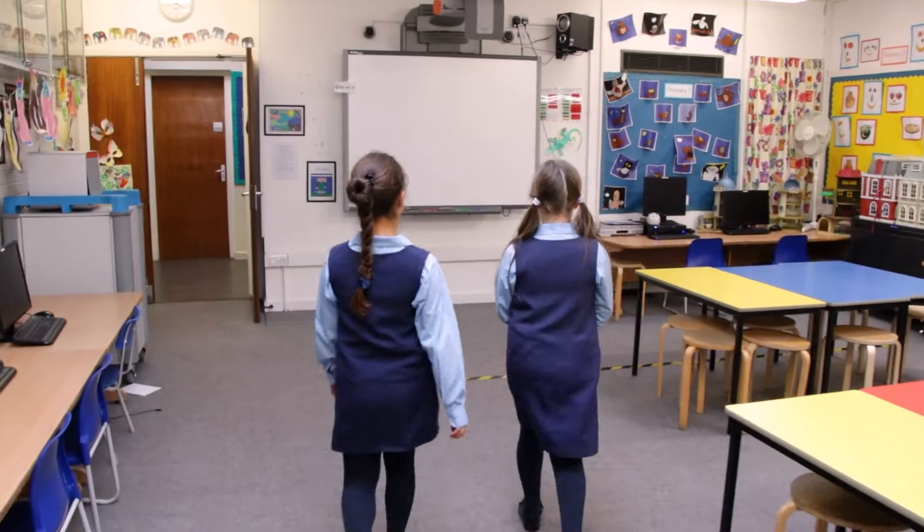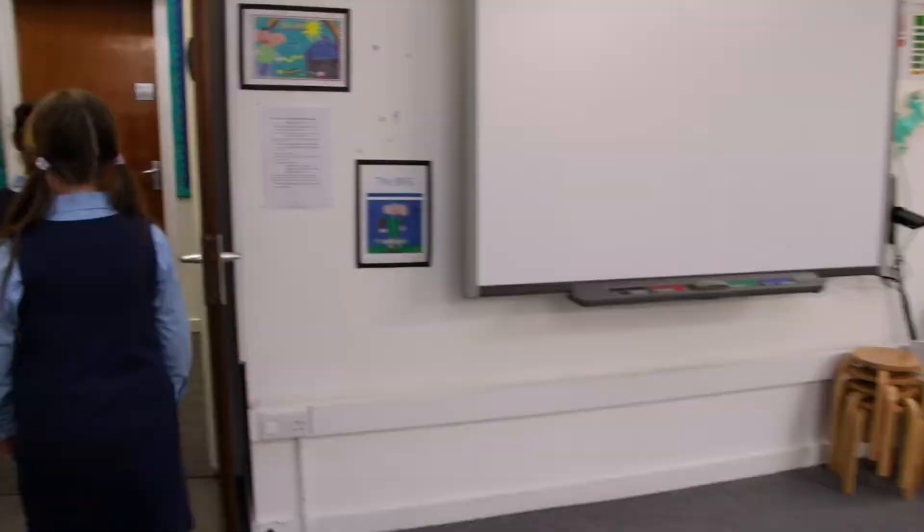This is the IT room where we practise our IT skills. I love coding.